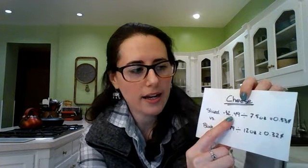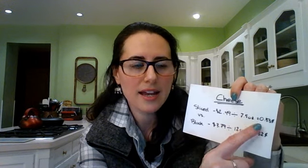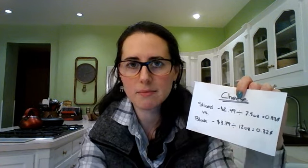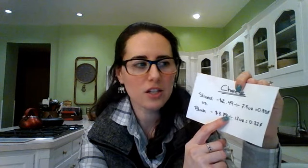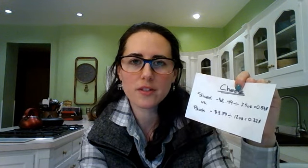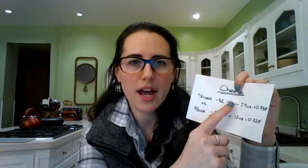Another note on buying in bulk: larger containers are not always cheaper. The smaller container may be on sale or you might have a coupon for it. Always use this formula: the price of the item divided by the number of ounces equals the cost per ounce. I'll put that formula in the description box below so you can save it on your phone and use it whenever you're at the store.